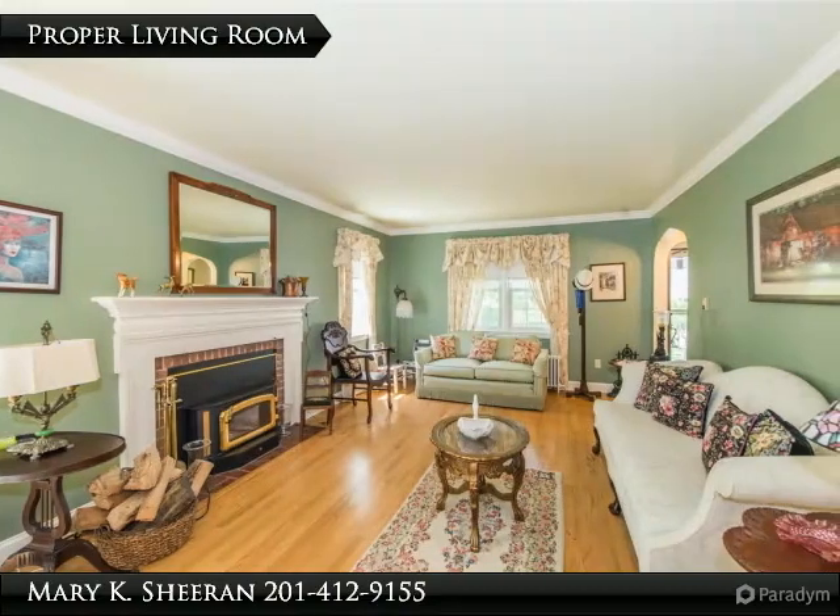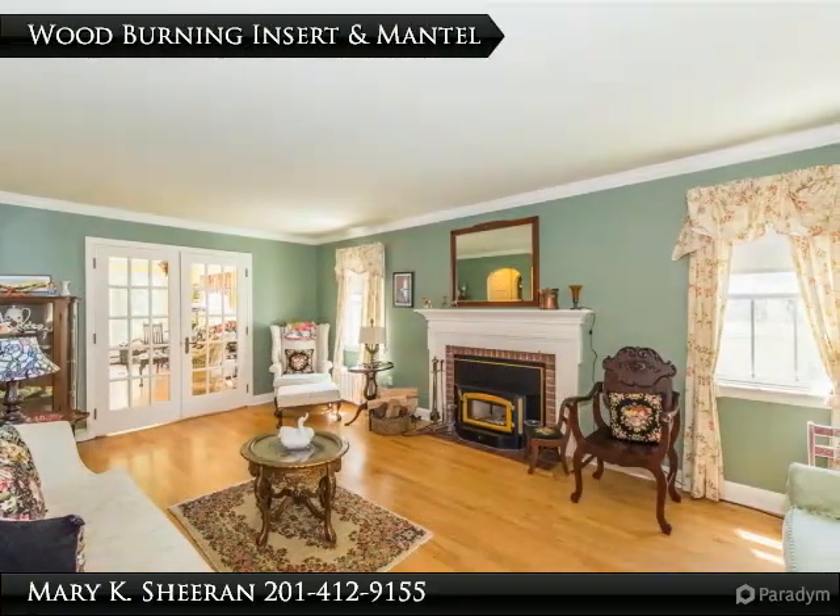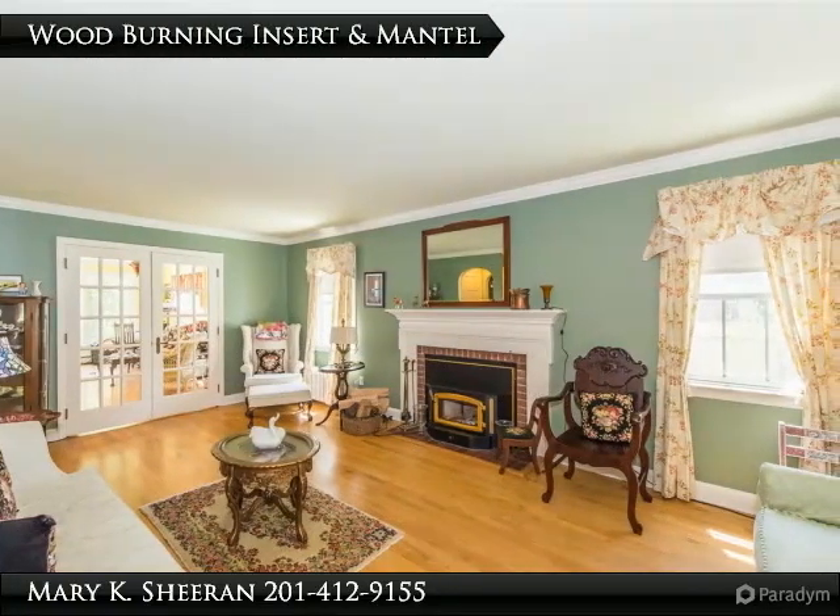Step into this welcoming home with its proper living room. It has a wood-burning insert and mantle to make the home cozy on cool nights.